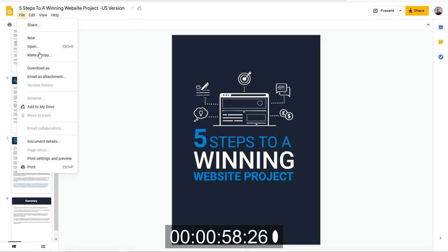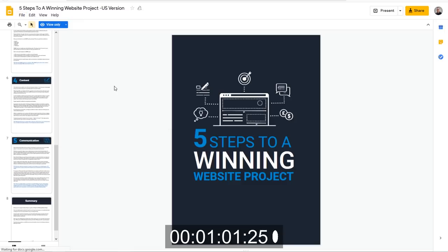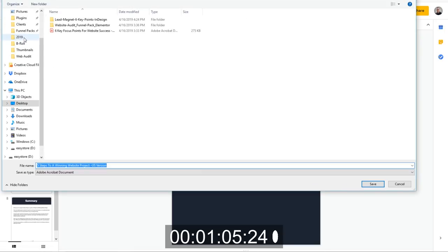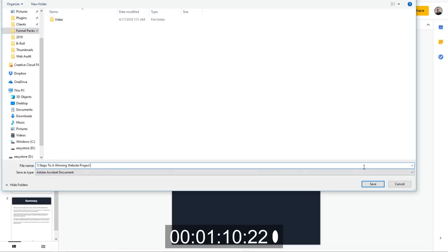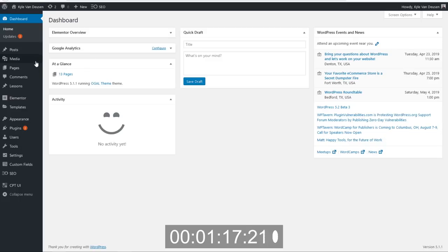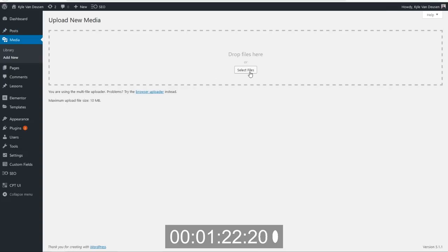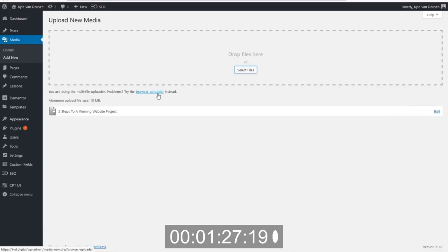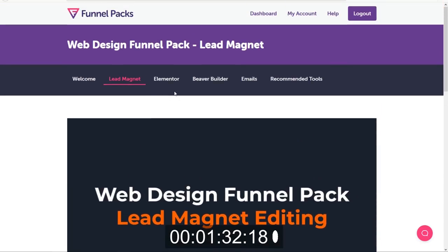Let's save a copy of this — download as a PDF. We're going to save this file in our Funnel Packs folder and call this 'Five Steps to a Winning Website Project.' Now I know we're going to have to send this to people, so we're going to have to host that file somewhere. So let's add this to our library — we'll select this, go to Funnel Packs, and upload this document. So that part is done, and that should get us everything we need for the lead magnet.